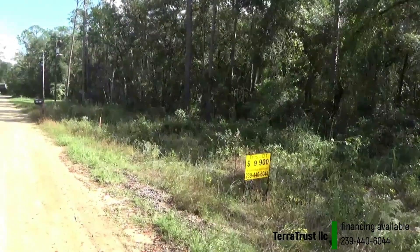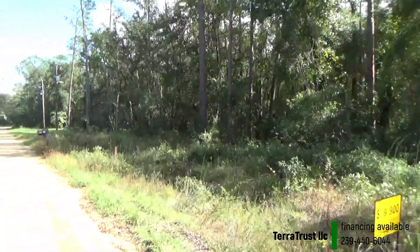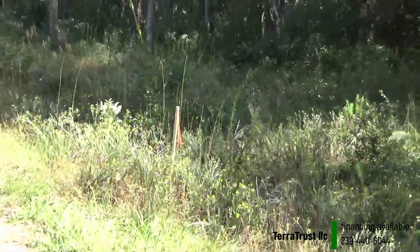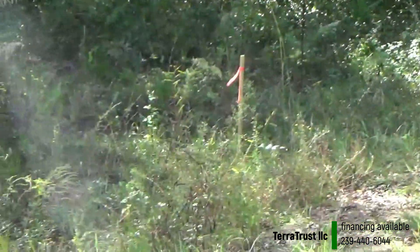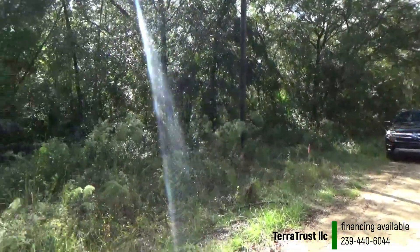This is a one-quarter acre property, 75 by 125 feet. It goes from this flag over here all the way to this other flag over here, and 125 feet towards the back.